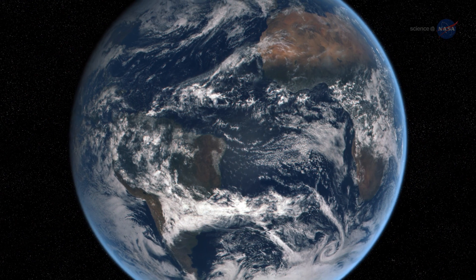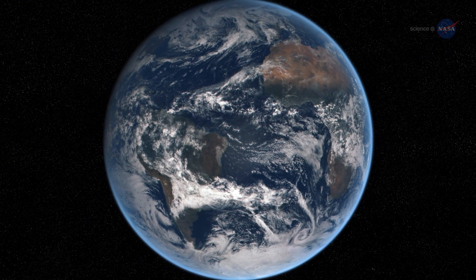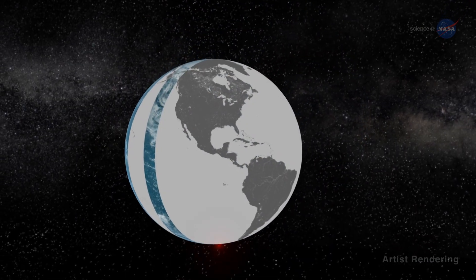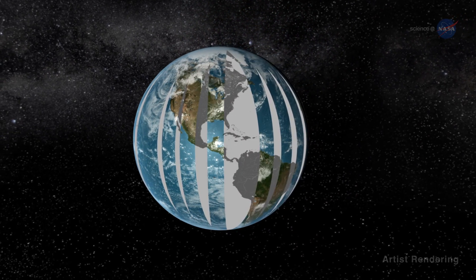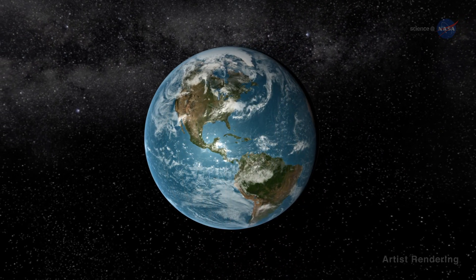None of the modern Earth-observing satellites, however, can see the entire sunlit side of Earth all at once — they're too close. Satellites in low Earth orbit collect high-resolution images swath by swath on consecutive overpasses. To see the whole Earth, the pieces have to be stitched together from pieces obtained at different instants, all at the same local time.